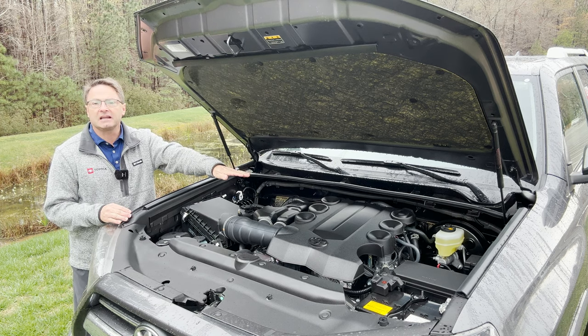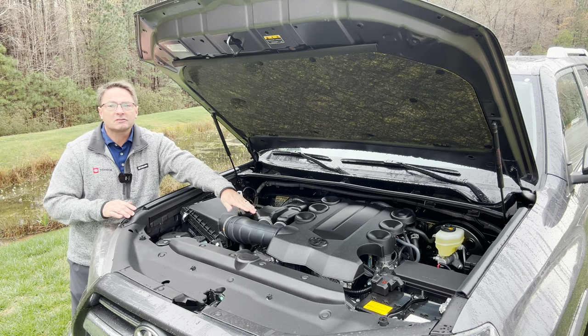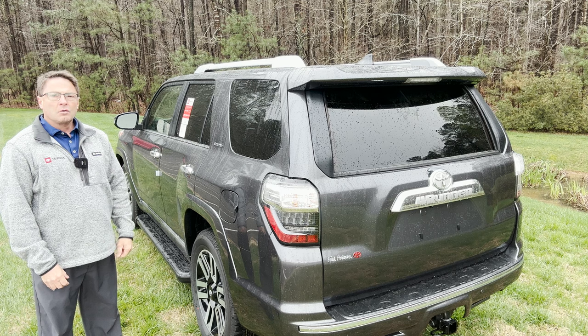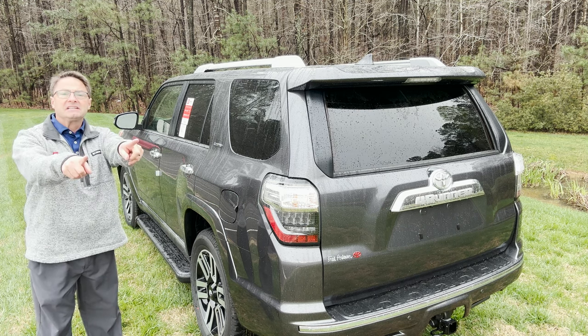So what makes this thing tick — this beautiful Toyota 4Runner? Well, it's a 4.0 liter V6 engine. We've had that for a while now. Five-speed automatic transmission, 270 horsepower, 278 pound-feet of torque. What about MPG? 17 combined, 16 in the city, 19 on the highway.